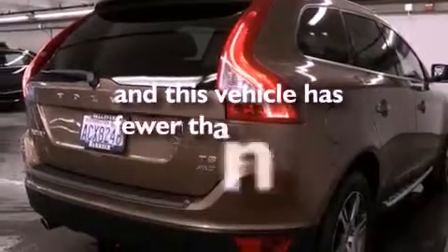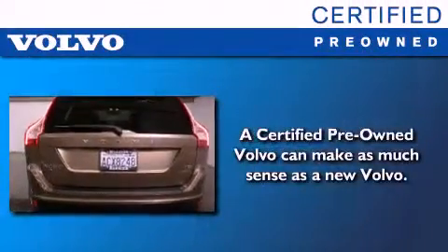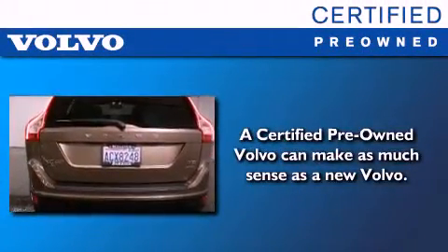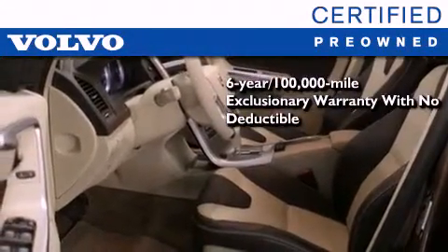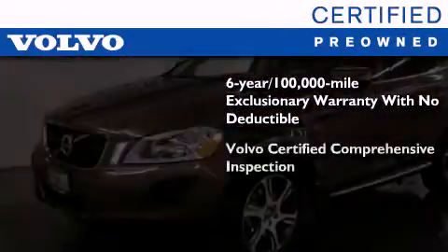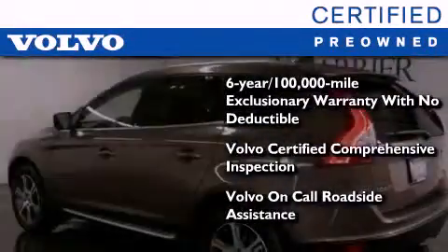This vehicle has fewer than 14,000 miles on the odometer. You'll also feel the benefits of Volvo's certification program, which includes a six-year, 100,000-mile exclusionary warranty, plus a comprehensive inspection to ensure everything is in top working order. This certified Volvo makes just about as much sense as a new one.